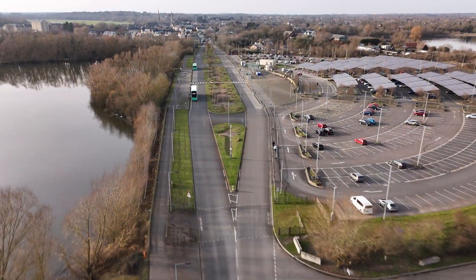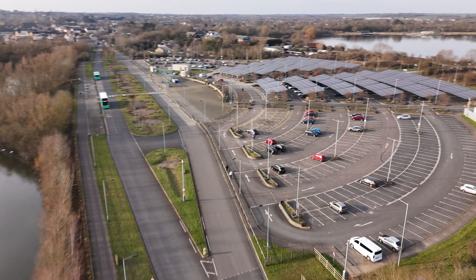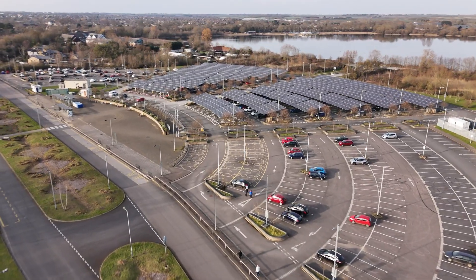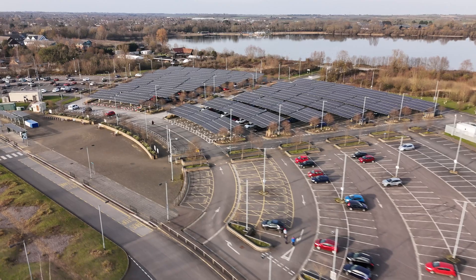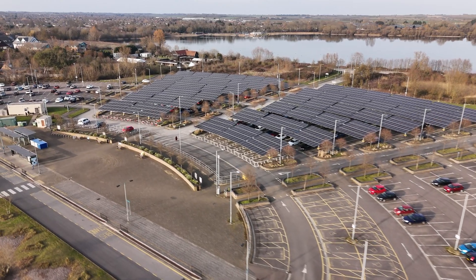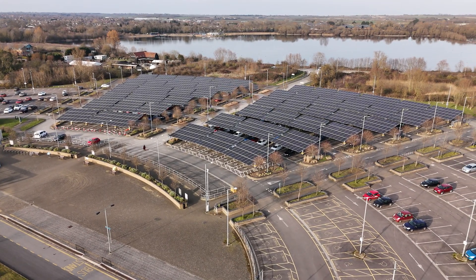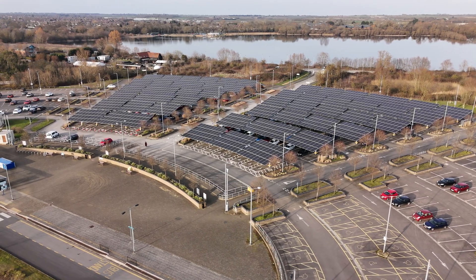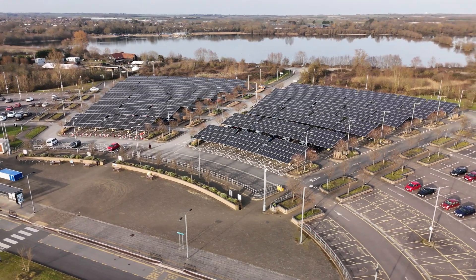All three of these projects have merits and although we think of the UK as a small country, we have plenty of space for all three types to exist. However, in my opinion, the solar canopy project is a game-changer. How many car parks could have solar canopies? How much extra power would that bring to the grid and help break our dependence on gas?